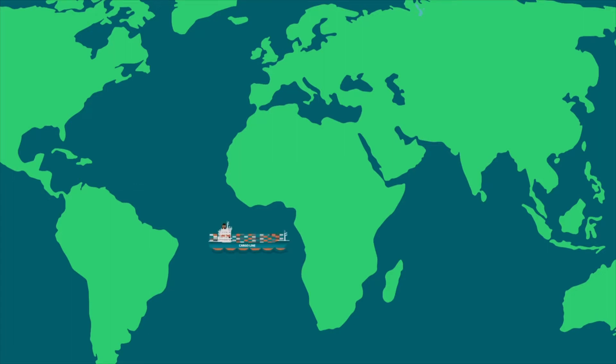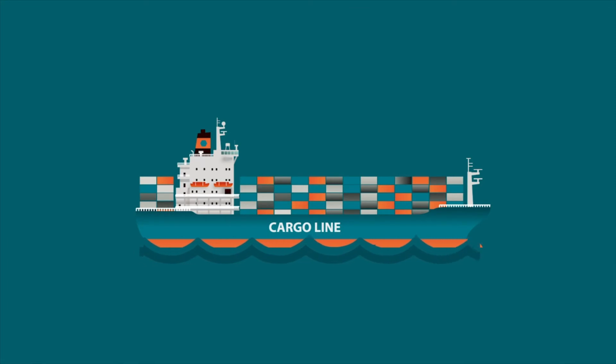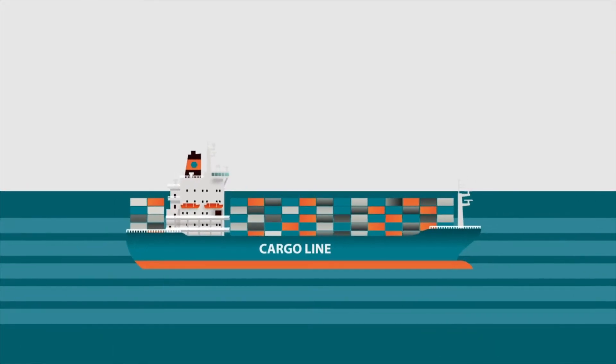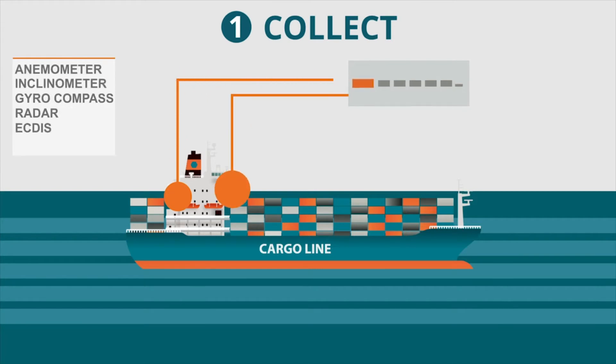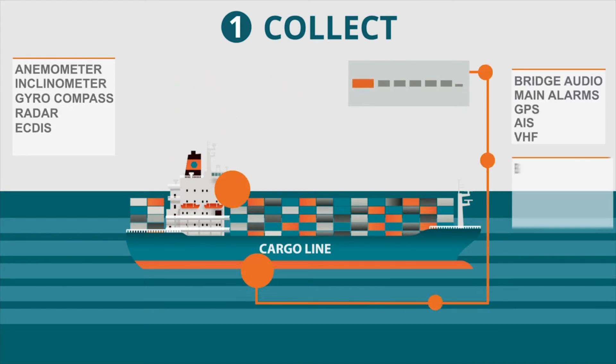Do you need to gather vessel data from your fleet, no matter where in the world they are? With Danilect Connect, you can collect onboard sensor data through an Internet of Things infrastructure.